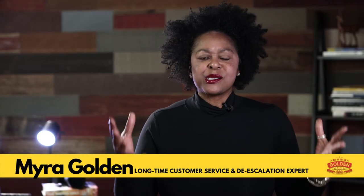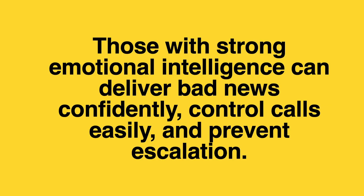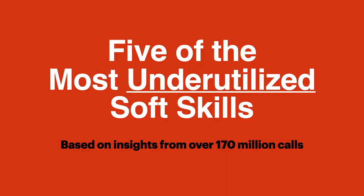Let's start by asking: why does emotional intelligence matter? Why are soft skills so important? The people on your team who have strong emotional intelligence are able to deliver bad news with confidence. They don't hesitate, they don't have a lot of fear around denying a request or giving bad news. They're able to control calls more easily and are better positioned to preempt an escalation. If we want them to deliver bad news and a great customer experience — especially in challenging interactions like saying no or denying a request — we have to help them develop their emotional intelligence.